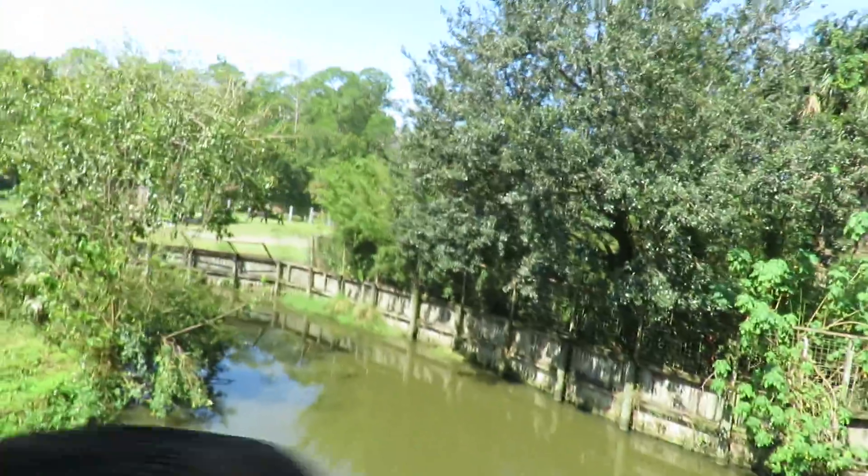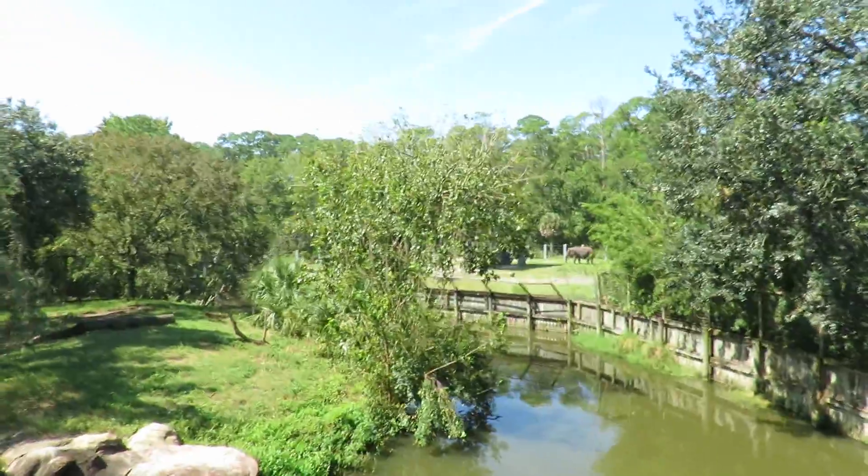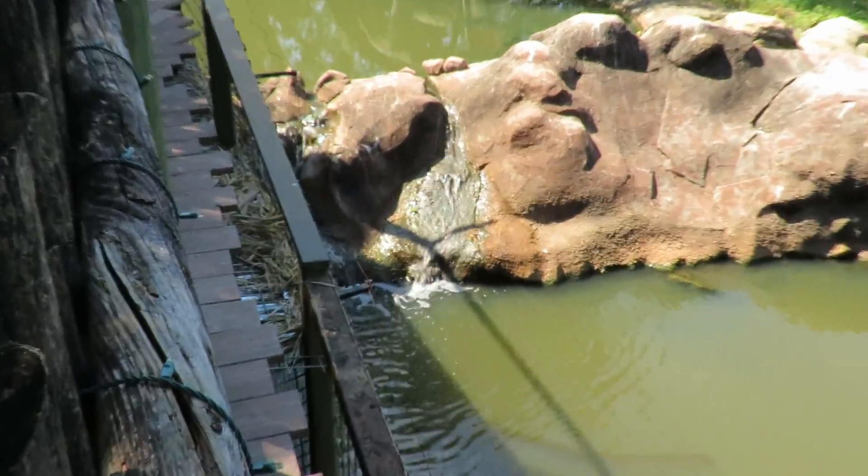This is a really cool zoo, guys — I've never been here before. Oh, there's an elephant in the background! Oh my God, on top of everything else we have going on.